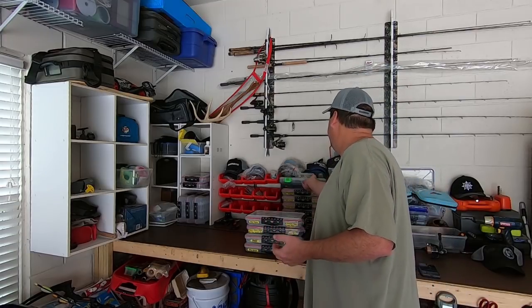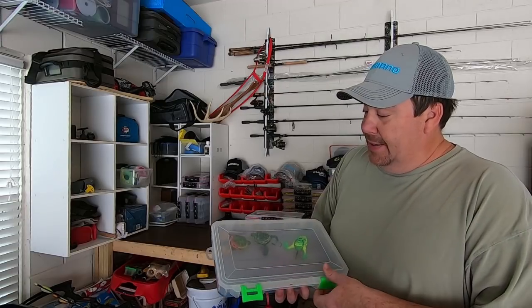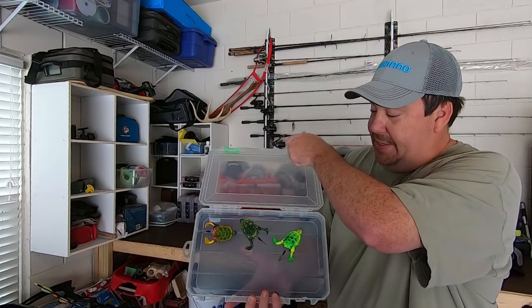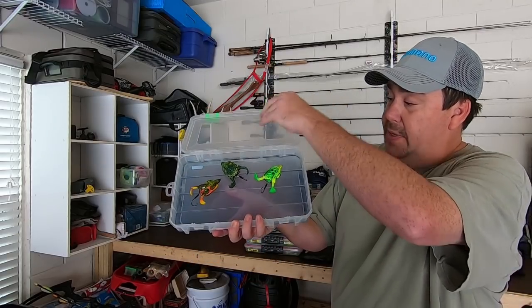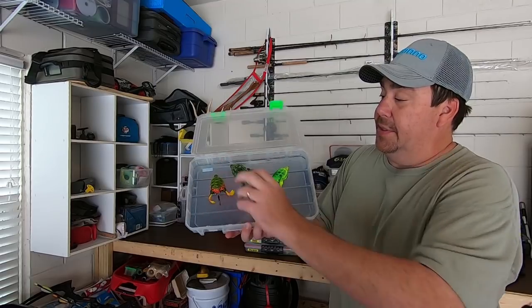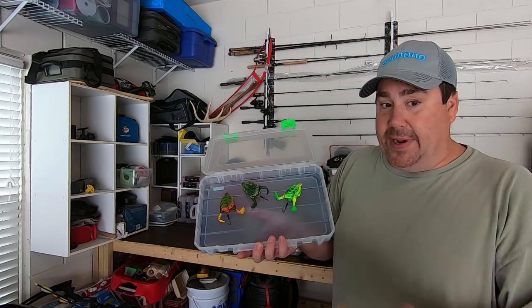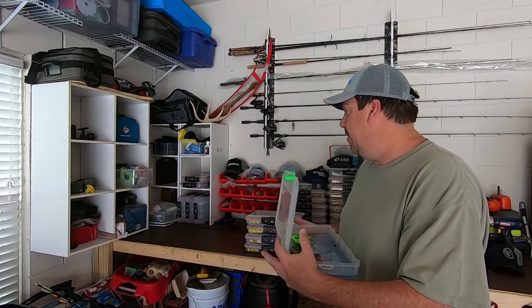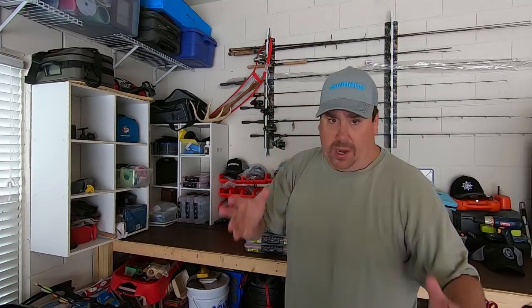You can use Plano boxes or these Lure Lock boxes — they have a sticky pad on the bottom that holds your lures. These are lures I'm going to try out; I haven't had much luck with them yet, but they've got the right tail. Some of them have anti-rust compartments and they definitely don't rust, so get organized.